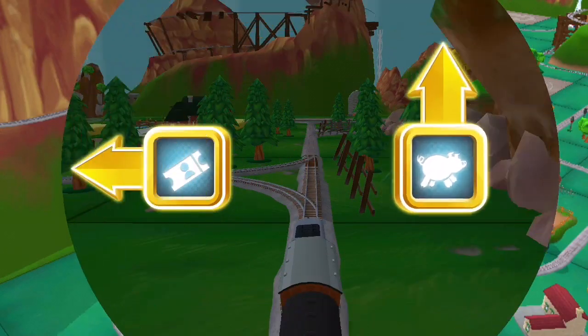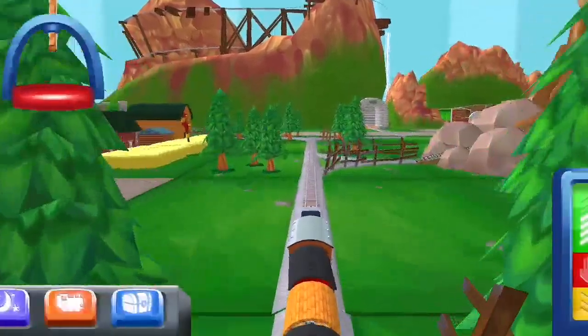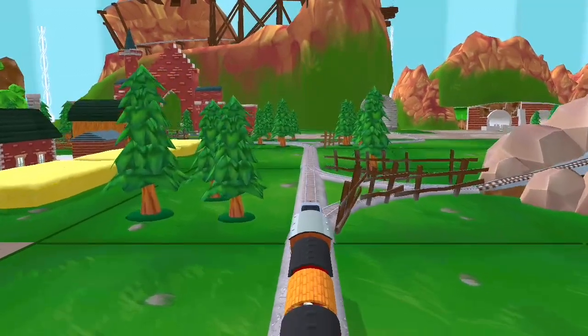Which way do you want to go? Forward leads to... We're near the pig farm! Let's go!